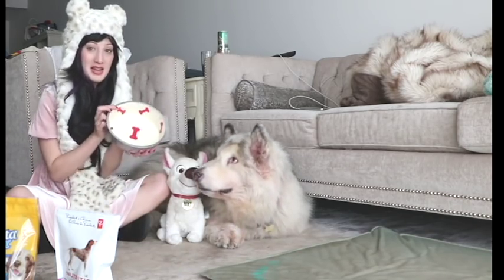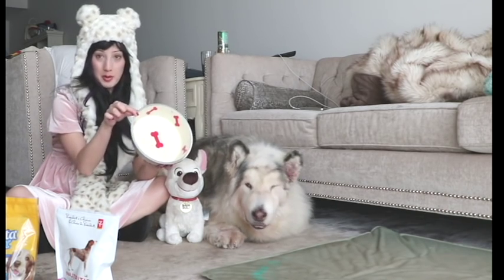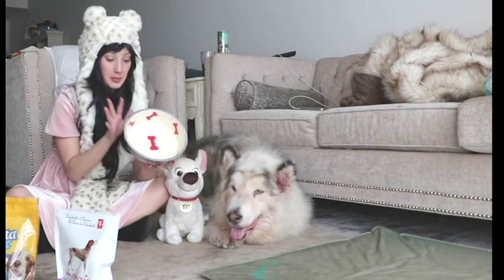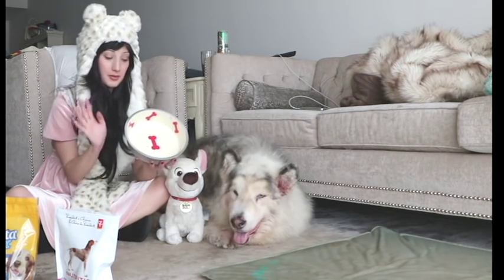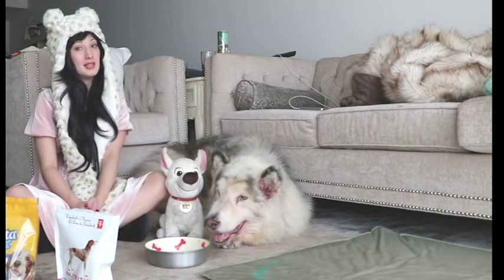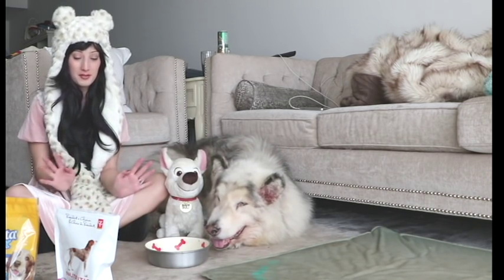The next thing Danny loves is his bowl. He's already eaten his breakfast today, but this is a bowl we got on Amazon that has these little bone things inside. It says it's aluminum but it's ceramic, really sturdy, and it's perfect for Danny because he's really gentle when he eats — he doesn't bite his food, he'll just lick it up and then chew it.